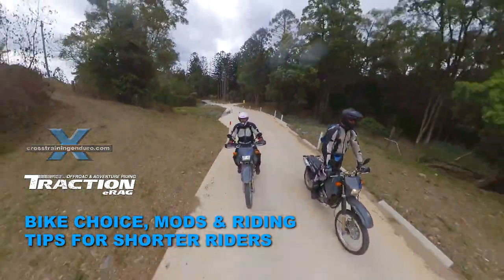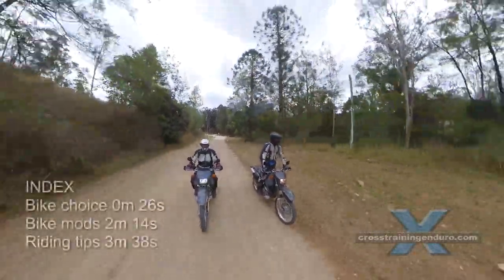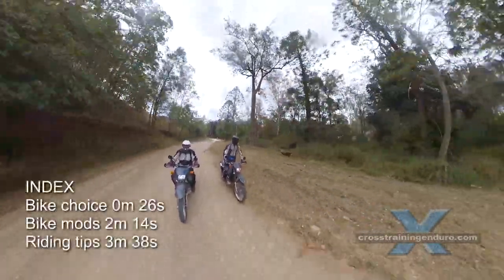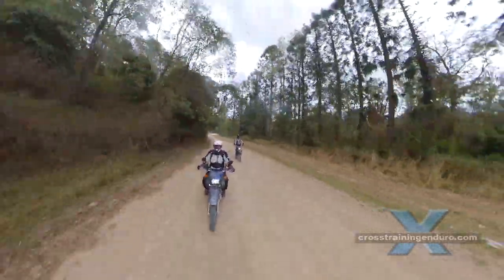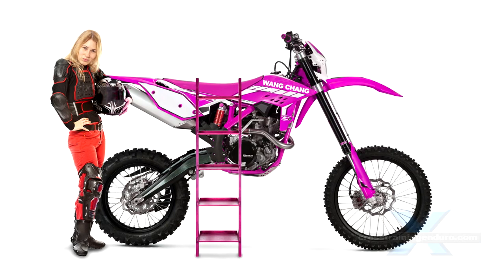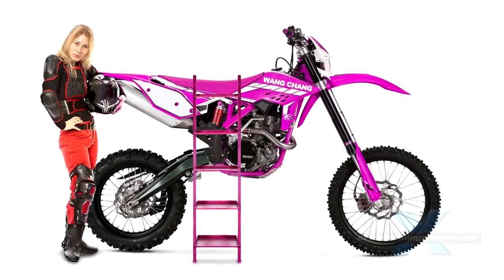Getting into adventure riding can be tough for shorter riders. Some bikes like the Honda XR650L and KTM 640 Adventure are so tall you need to be at least six foot high to ride them comfortably. Much of this is driven by the apparent need for huge amounts of suspension and a comfy seat.